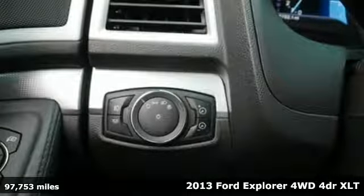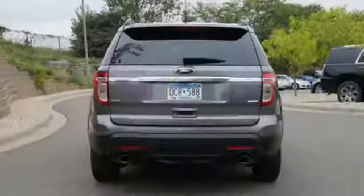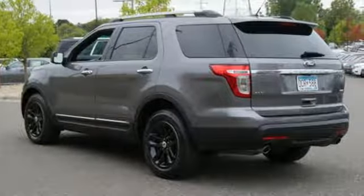It comes with all the amenities you need: streaming audio, power heated mirrors, front heated leather bucket seats, configurable instrument gauges, wireless phone connectivity, and dual zone climate control.